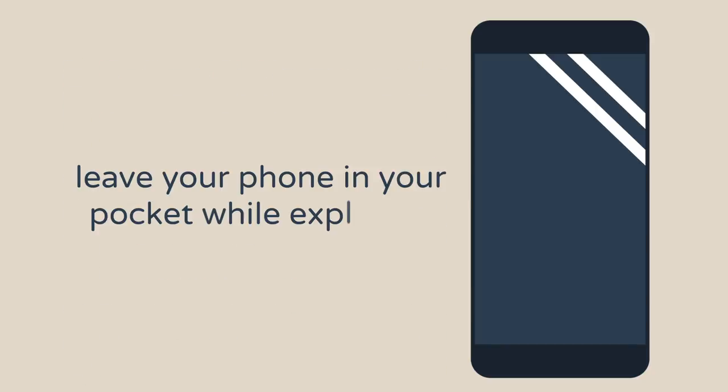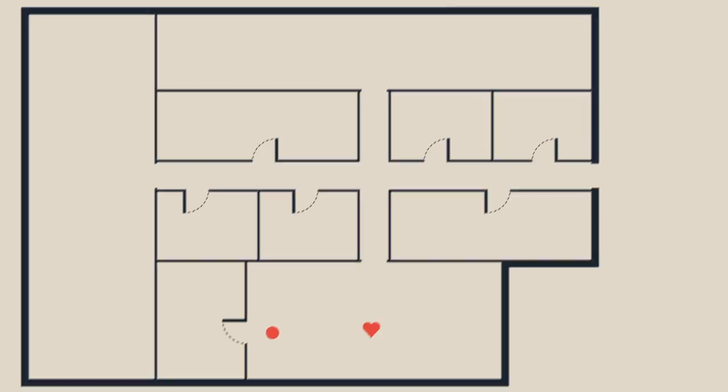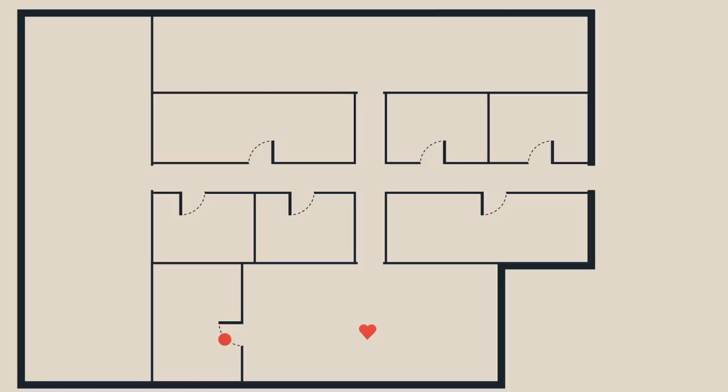As you start exploring, the app becomes your silent companion. No need to look at it or interact with it in any way. While you are walking around the exhibition, Stroll will vibrate in a particular pattern when you're about to miss something, so that you can stop and turn around.